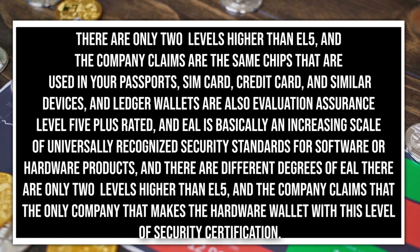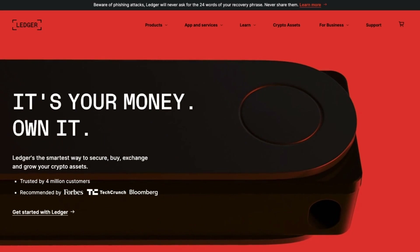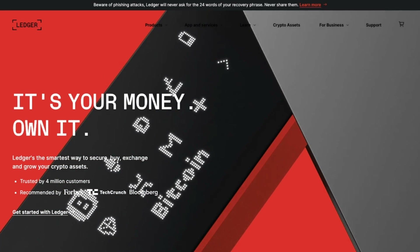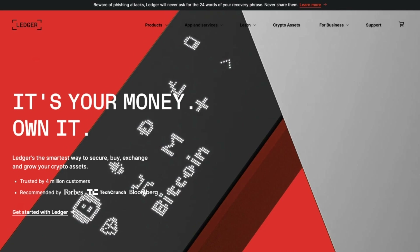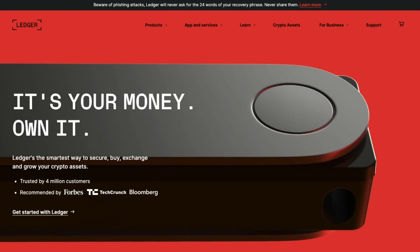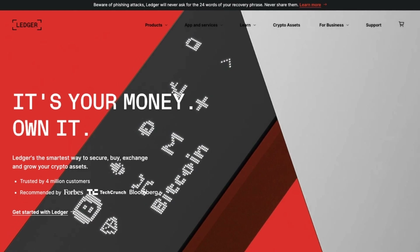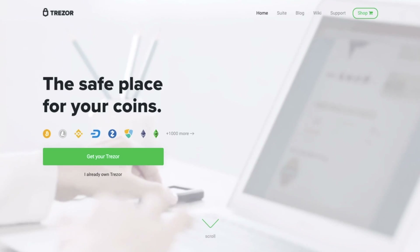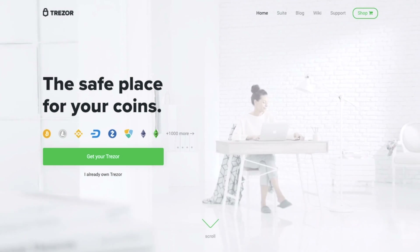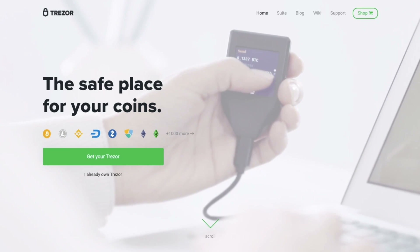The company claims to be the only one that makes a hardware wallet with this level of security certification. In terms of features, both wallets have a display screen, although Trezor's screens are a bit larger and can display additional lines of text, so those who struggle to read fine print may prefer a Trezor wallet. For Ledger, most actions happen in the app. Ledger wallets normally have a smaller screen that doesn't support color, and the text scrolls across the screen slowly to accommodate the smaller size, whereas the Trezor screen is large enough to show six lines of text simultaneously.